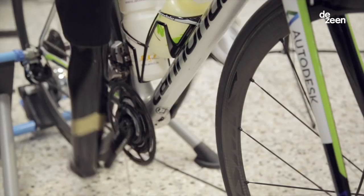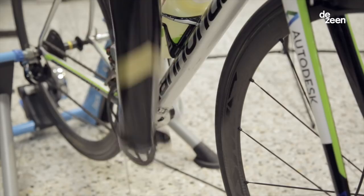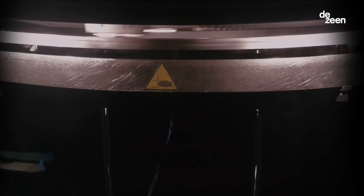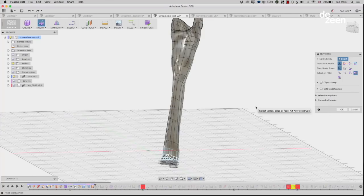I'm Paul Sohi, a Fusion 360 specialist and product designer for Autodesk. I've been working with Denise Schindler on creating a new prosthetic leg for the Rio Olympics. This is going to be the world's first prosthetic at the Olympics which has been 3D printed.